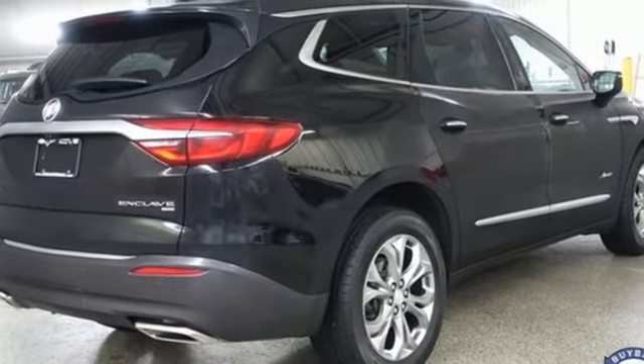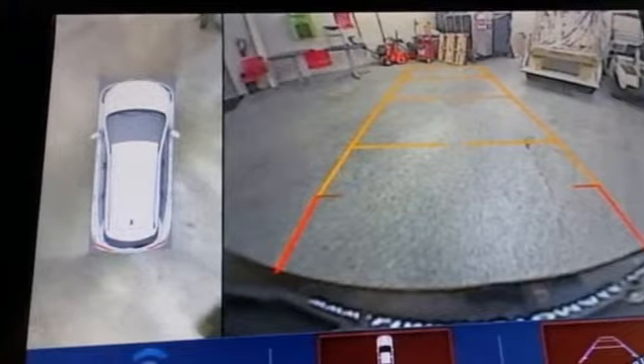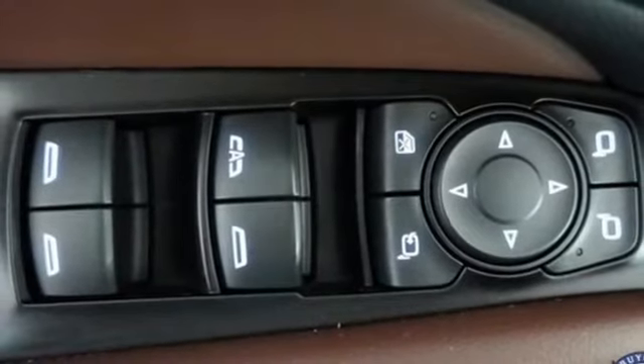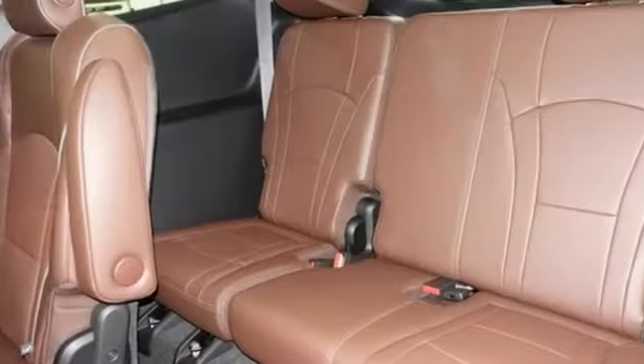Dual zone climate control. OnStar 4G LTE Wi-Fi hotspot. Bluetooth wireless audio streaming. Hands-free liftgate. Apple CarPlay, Android Auto. And automatic transmission.